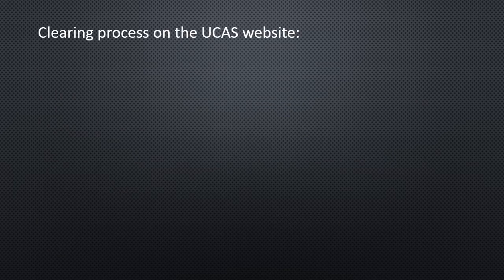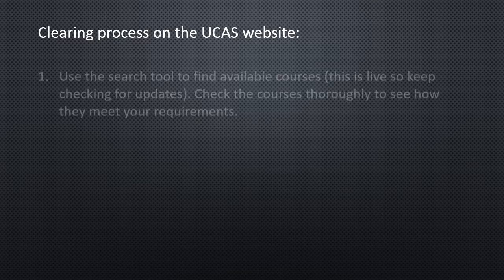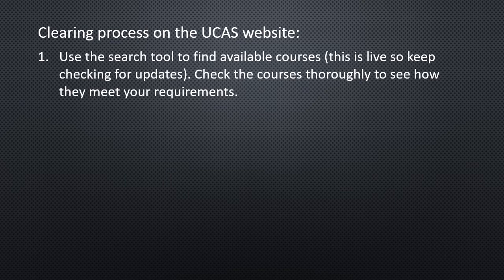So how to do it? It's all on the UCAS website. If you haven't already registered because you didn't submit an application, you can still do that — it's quite a simple process, you just put in your personal details. Use the search tool to find available courses; this is a live audit of courses and spaces available, so it's up to date. Keep checking it — if there's nothing you want right now, there might be something in a few weeks.